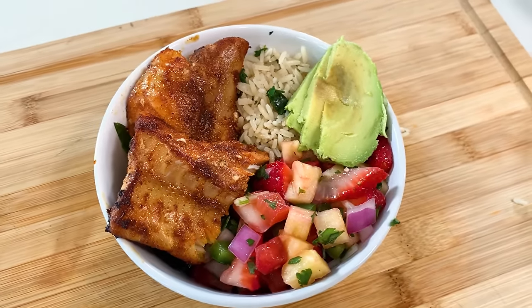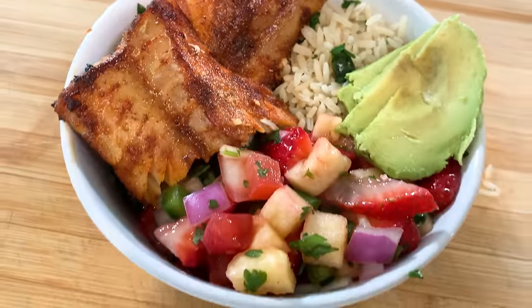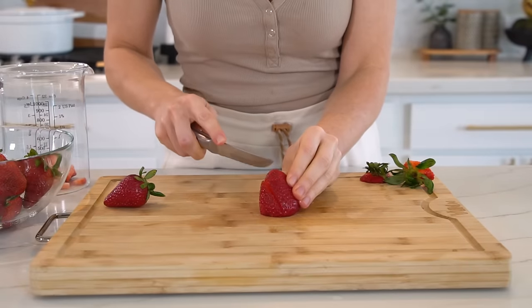First I'm making the blackened cod fish bowl with a strawberry pineapple salsa over cilantro rice — and yes, it is just as good as it looks. Let's start by making the strawberry pineapple salsa first so we can let it chill in the fridge.